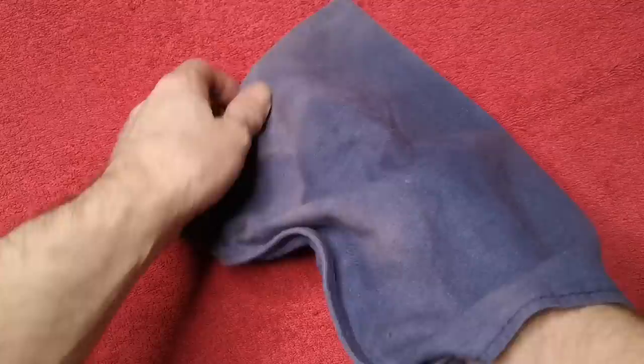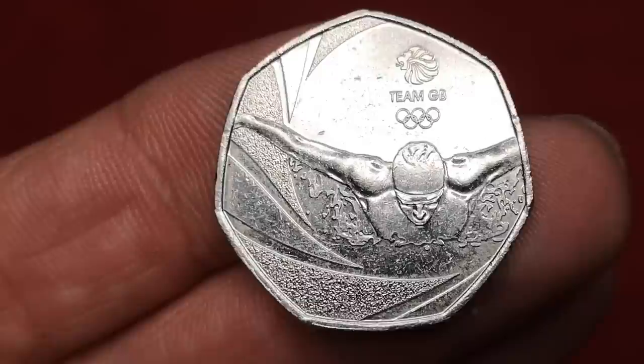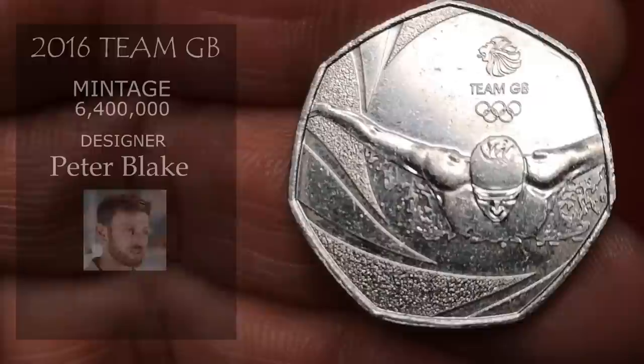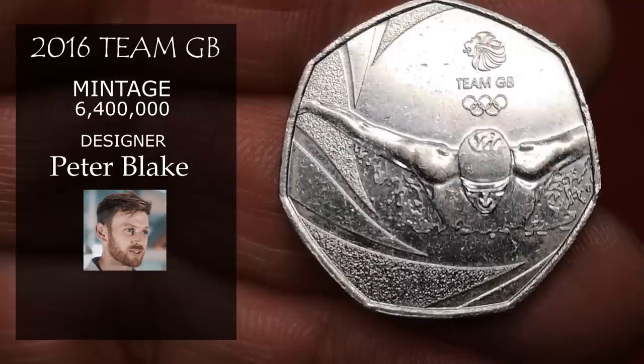The penultimate coin is another Olympic coin, but not from the London Olympics set. This is to celebrate Team GB's efforts in the Rio Olympics of 2016, designed by Peter Blake from the design company Uniform. 6,400,000 of these were minted, so it's going to be worth in good condition about a pound.